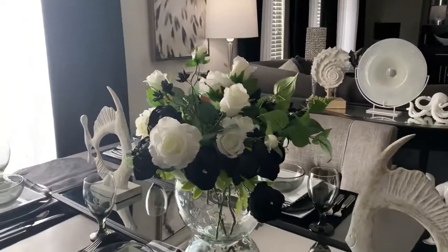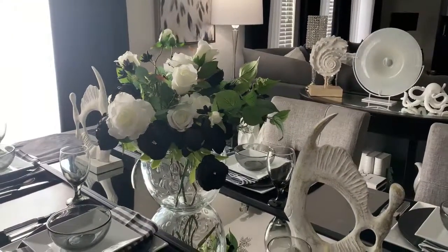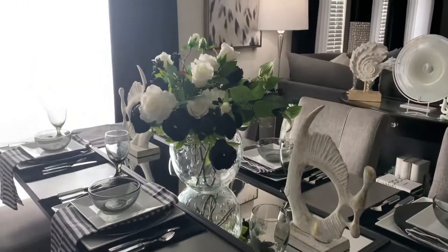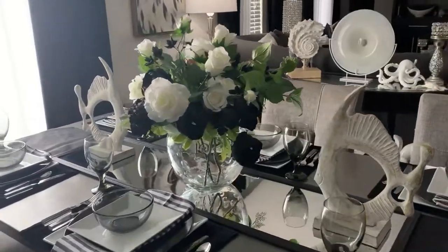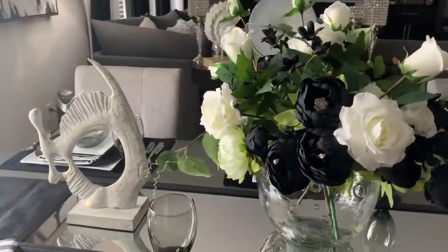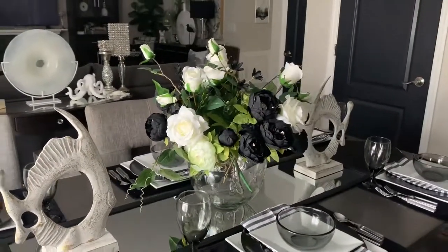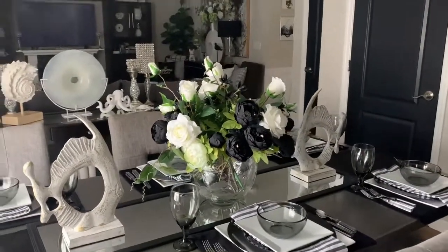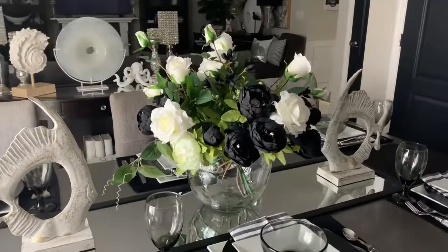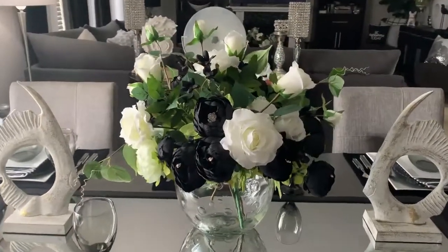That is all I have for you today — I hope you've enjoyed these tips. Remember to always think outside the box; you do not always have to decorate in the normal traditional colors for summer. You can decorate in any color you choose, as long as you like it, that's all that matters. Have an awesome day, and remember to always strive to be better tomorrow than you were today. See you in my next video — bye bye guys!